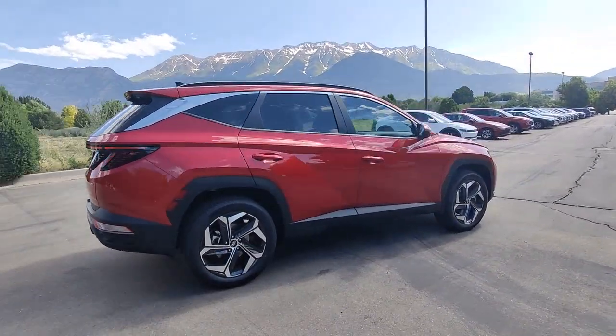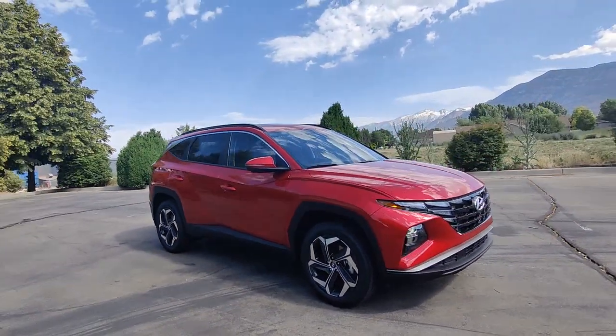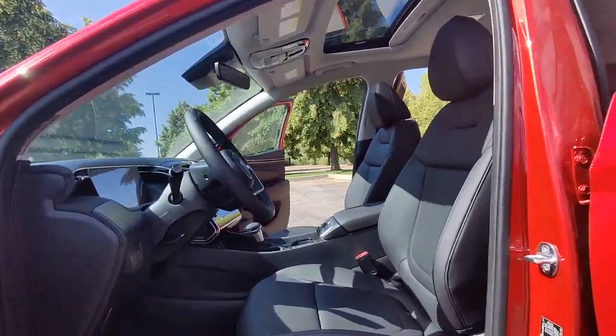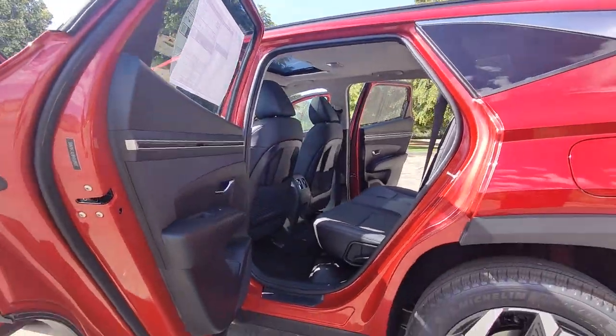These are just some of the great options this vehicle comes with: Apple CarPlay and/or Android Auto, sunroof/moonroof, heated driver seat, keyless entry, power liftgate, heated mirrors, satellite radio, aluminum wheels, heated front seats, and steering wheel audio controls.